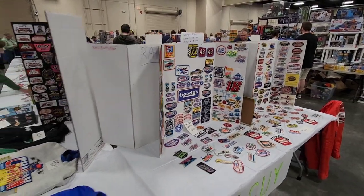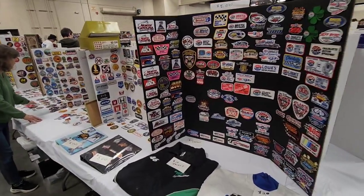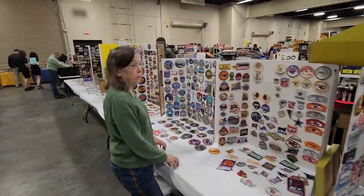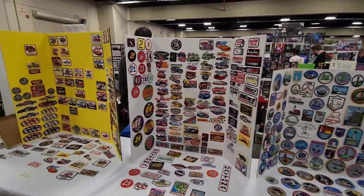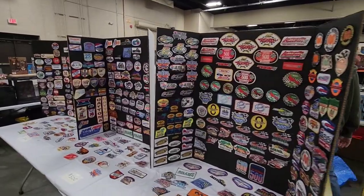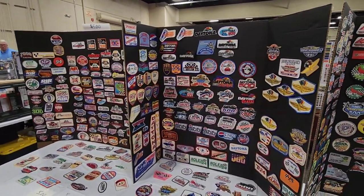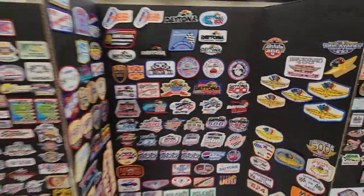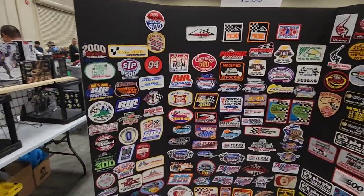This cool patch booth right here with all these patches — looks like a lot of car related patches. We've got sports related patches, different states right here. That's neat. More cars here — a lot of racing and dragster racing patches. A lot of different tracks right here in the NASCAR circuit. Also the Indy 500 right there. All these very unique NASCAR patches.